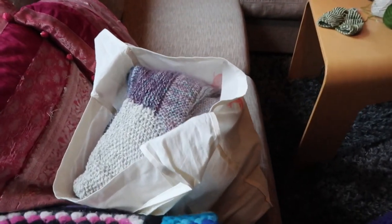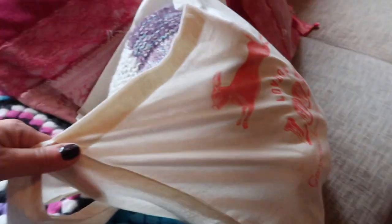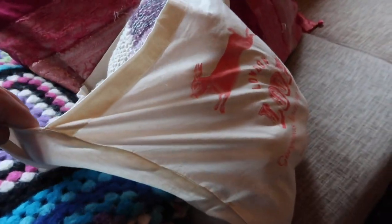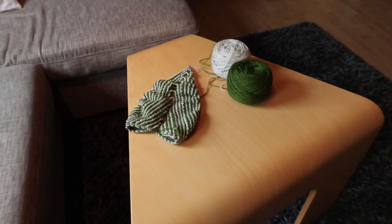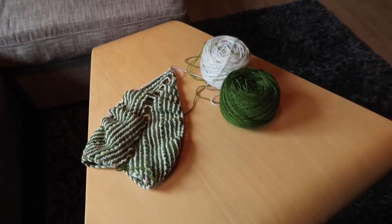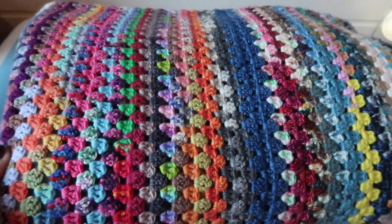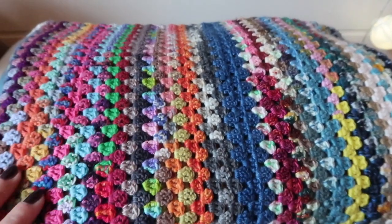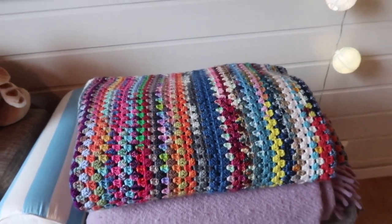Over here on the couch I have my Penguono in this large bag from Loop London, so I can work with it whenever I feel like it. And I have my Lumpy Space shawl, which I am currently working on. I love the granny stripe blanket — I really want to make another one someday.